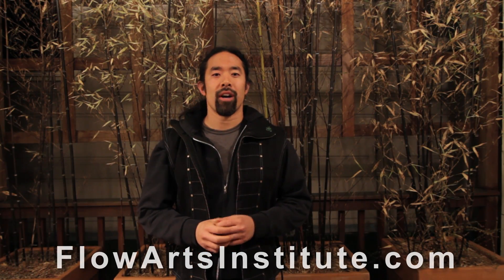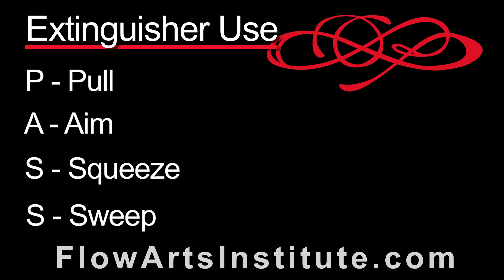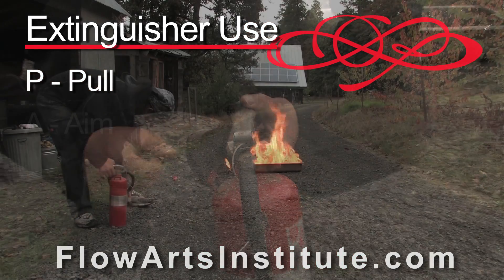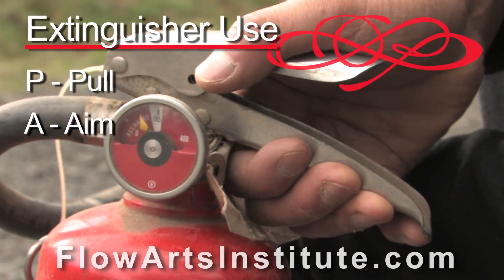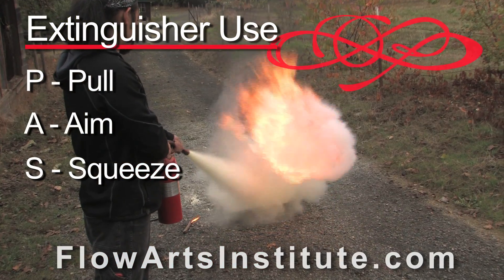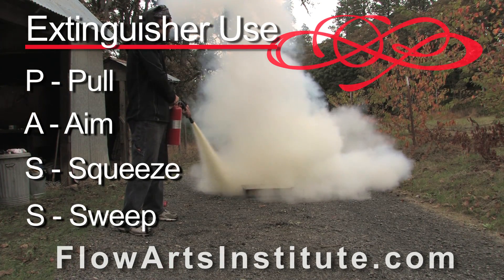Let's overview fire extinguisher use in general. The mnemonic PASS — P-A-S-S — stands for Pull, Aim, Squeeze, and Sweep. P stands for Pull: pull the pin of the fire extinguisher, which prevents the extinguisher from being accidentally discharged. A stands for Aim: aim the nozzle of the fire extinguisher at the base of the fire. S stands for Squeeze: squeeze the handle of the fire extinguisher to activate it. And the final S means Sweep: sweep the nozzle of the fire extinguisher from side to side to completely cover the base of the fire.